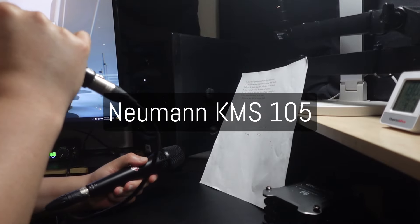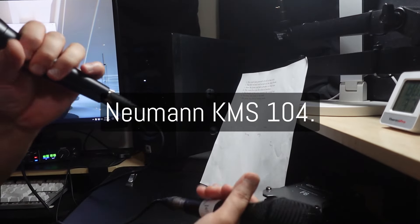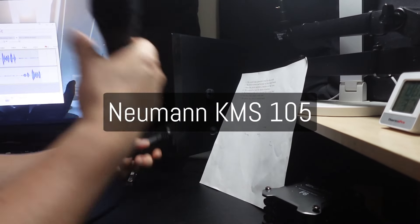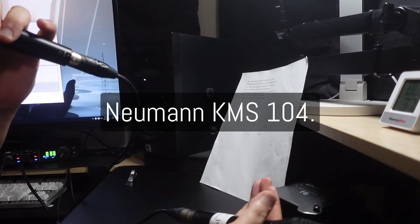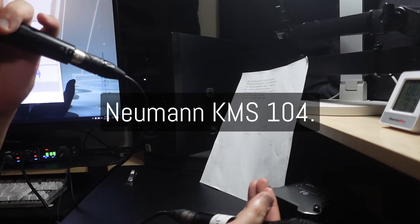Back on the 105: A-B-C-D-E-F-G. Back on the 104: A-B-C-D-E-F-G. Back on the 105: 1, 2, 3, 4, 5, 6, 7, 8, 9, 10. Back on the 104: 1, 2, 3, 4, 5, 6, 7, 8, 9, 10.